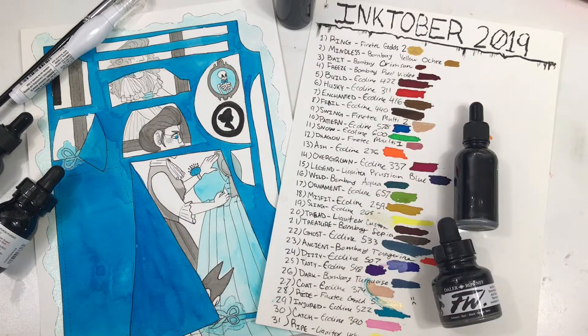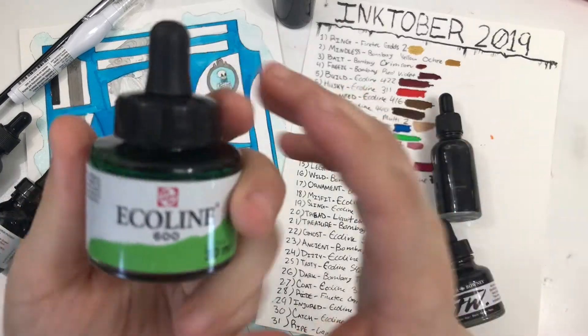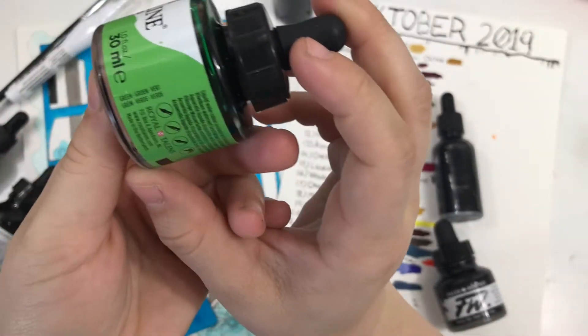Today's word is snow, and in a lovely juxtaposition to the topic snow, we have Ecoline 600, which is just green. Lovely.